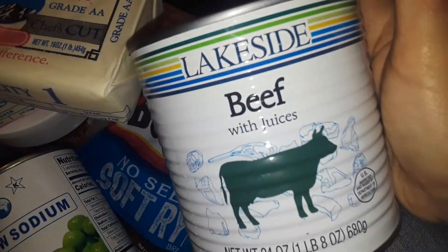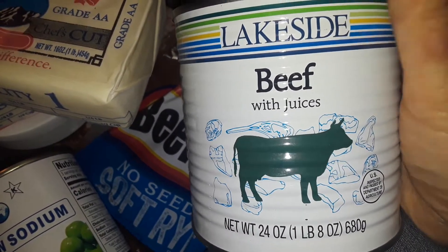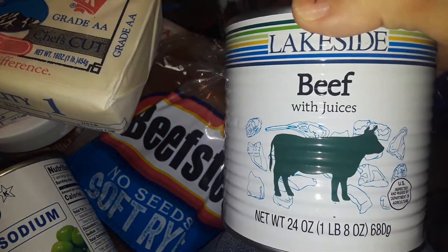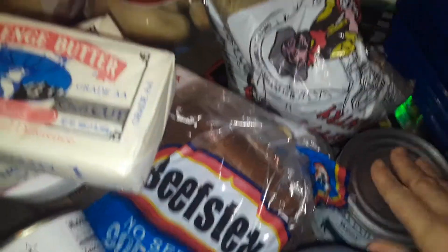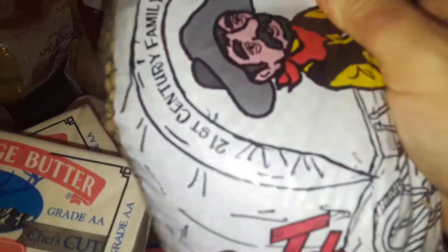I got this really big can — I have a whole bunch of these. It's beef with juices, it's actually meat from a company called Lakeside. I have a whole bunch of these; I have pork and I have beef, so that's cool, all in the can. I also got two big bags of lentils, got those for free.